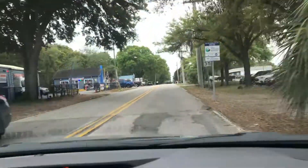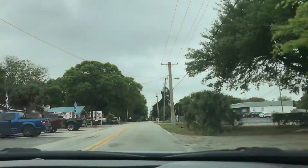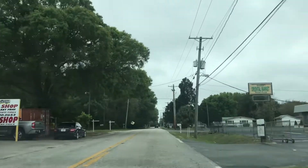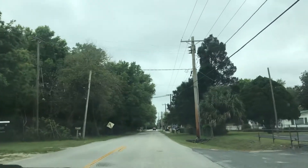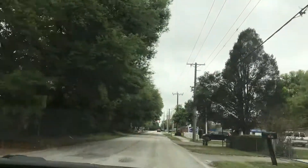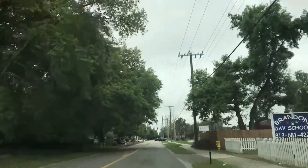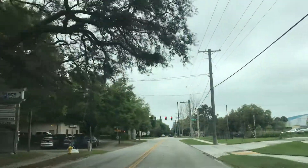Heading south of Pauls 35. There are concrete power poles on the west side. No street lights. There is a ditch on the east side. Going to the wood power poles now. There is a sidewalk here, and it starts where we have sidewalk on both sides.